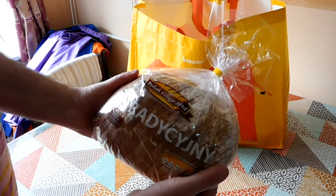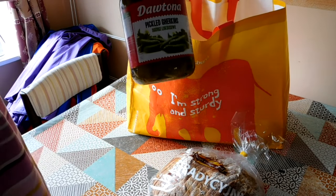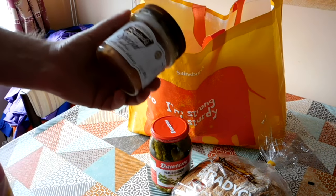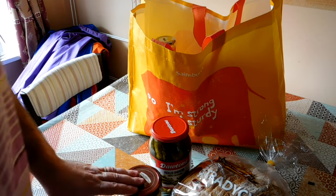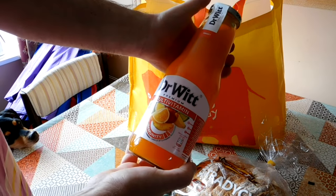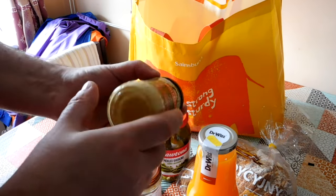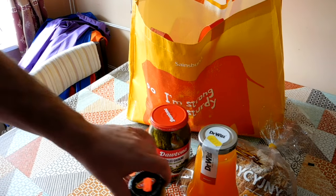We've got some fantastic rye and wheat bread — really like that stuff. Pickle gherkins, I love pickle gherkins. Some kielbasa, which is like a potted meat product — very good. A weird multivitamin juice in a bottle, I'm going to try that a bit later. And some mustard — this is almost like a whole grain mustard but still looks quite smooth, so we'll give that a try.